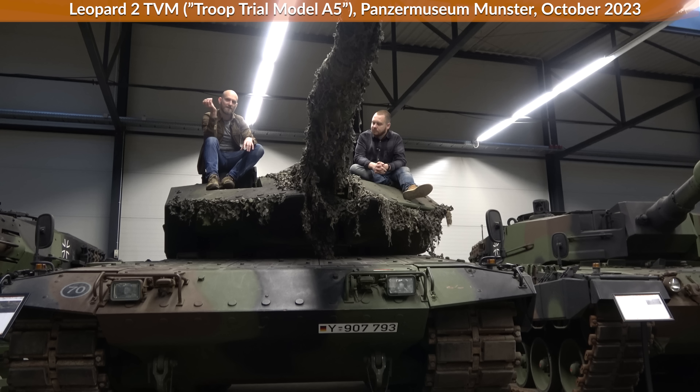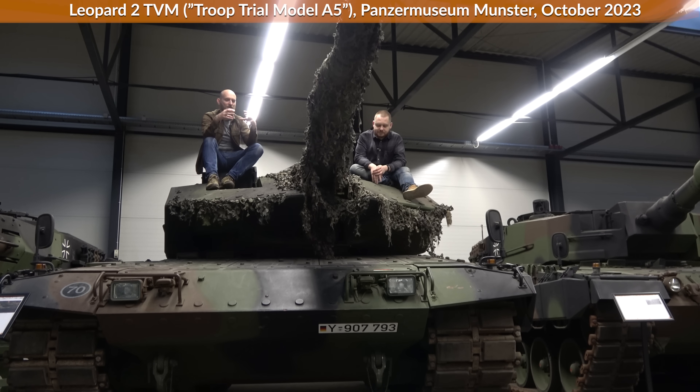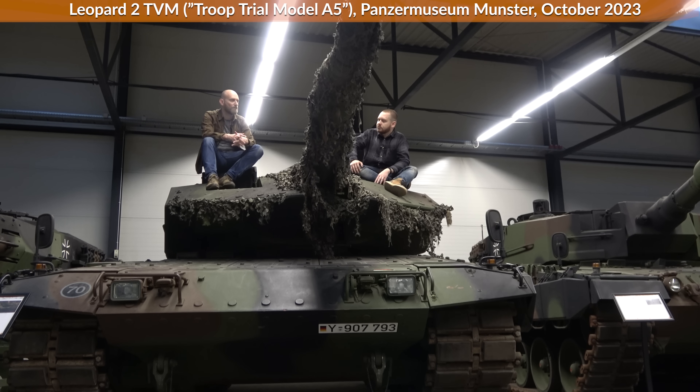APFSDS is armor-piercing fin-stabilized discarding sabot. You have a big round but out comes a dart, and this is the reason the sabot part flies away. This is why you have to clear for friendly troops — make sure they're not in the way, else they might get hit by parts from the ammunition.